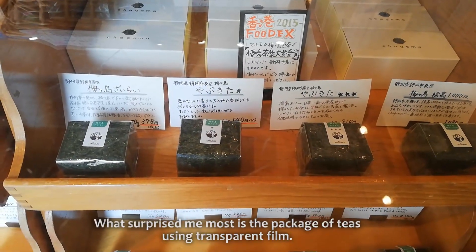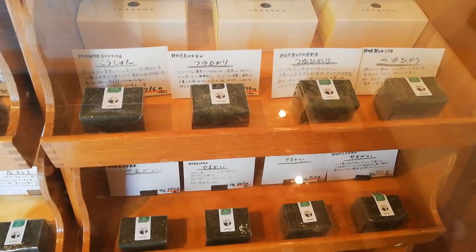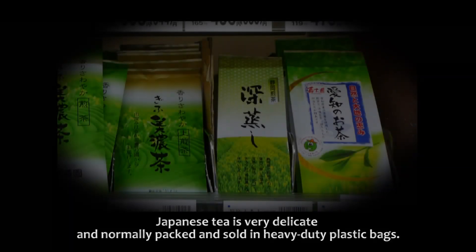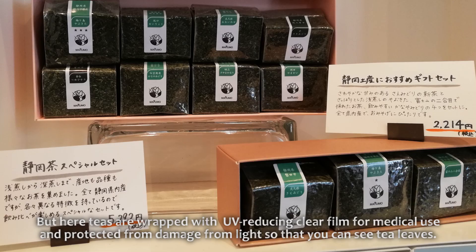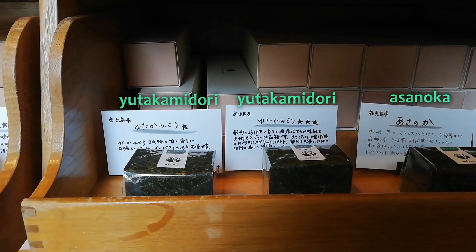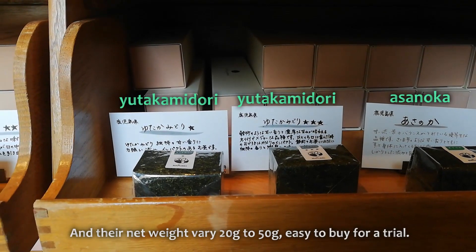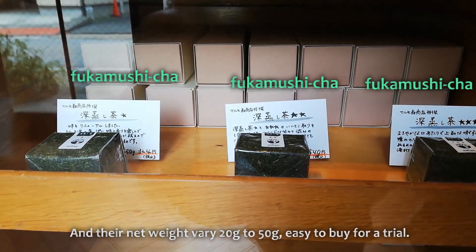What surprised me most is a package of teas using transparent film. Japanese tea is very delicate and normally packed and sold in heavy-duty plastic bags. But here, teas are wrapped with UV-reducing clear film for medical use and protected from damage from light, so that you can see the tea leaves. Their net weight varies from 20 to 50 grams, easy to buy for a trial.